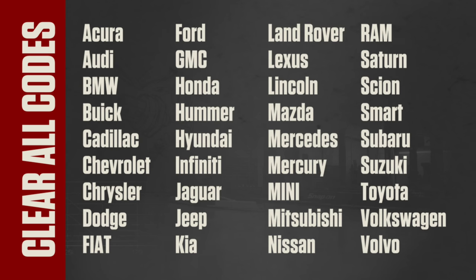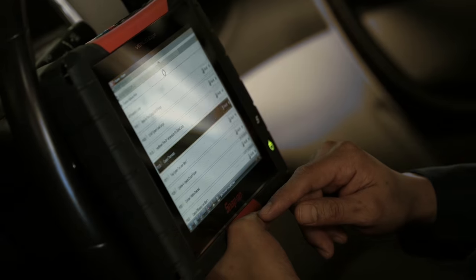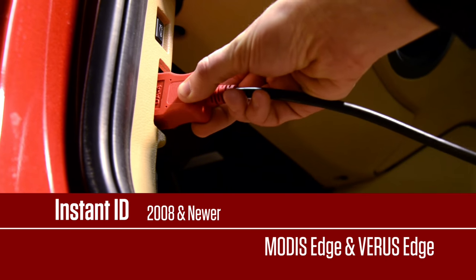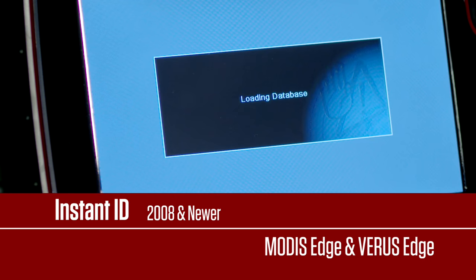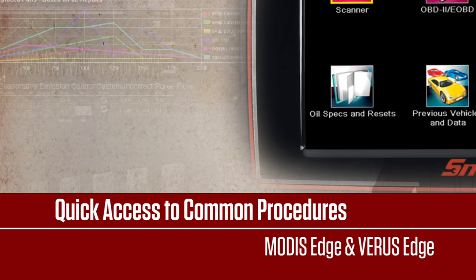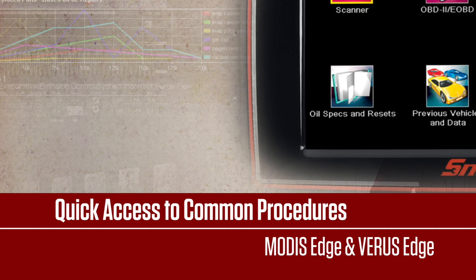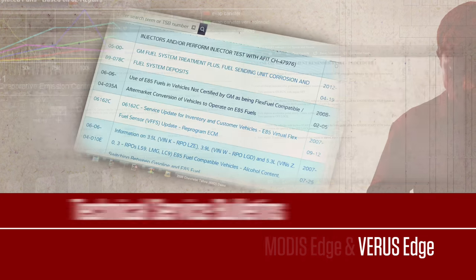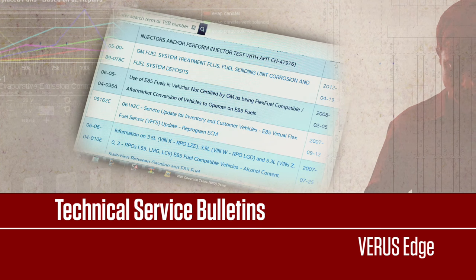When you're done with the repair, you can easily clear all the codes at once on any of these makes. Attention Verus Edge and Modus Edge users — check out these new features. Instant ID reads the VIN automatically when you connect to many 2008 and newer models. There's quick access to functions we use all the time, like oil specs and service interval resets. Plus, only on Verus Edge, get TSBs too.